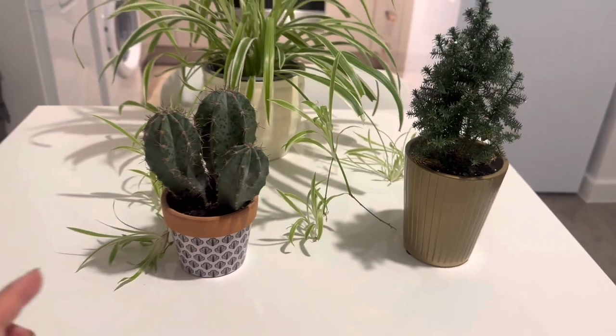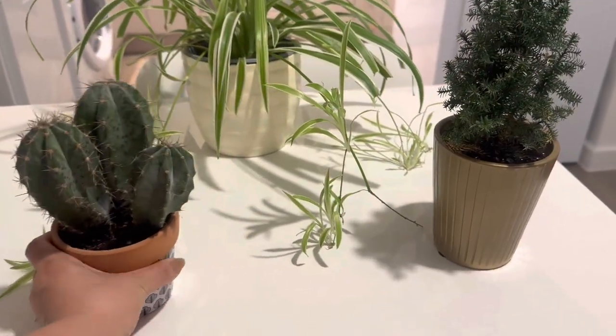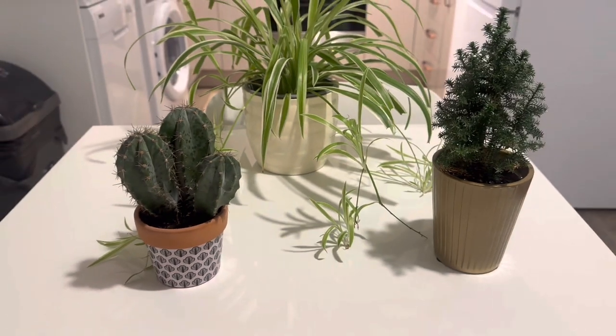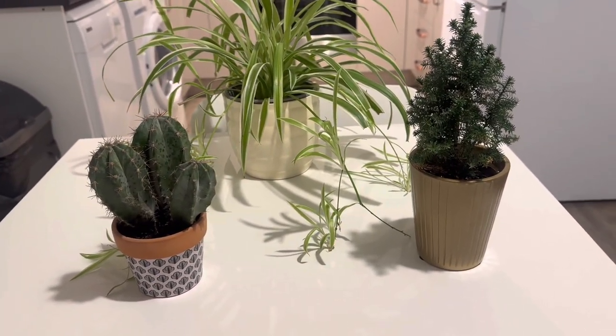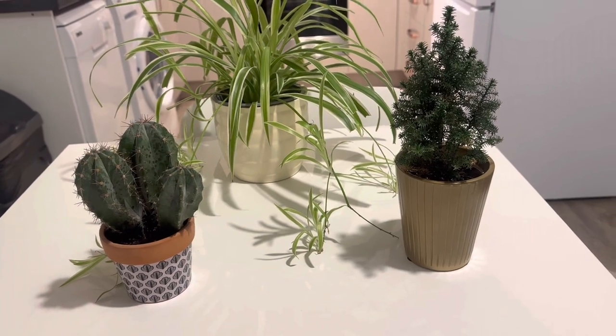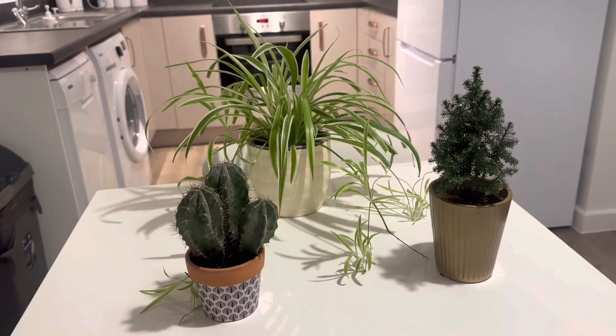The next one is this succulent. I've had this one for many years — four or five years — because it's really easy to maintain. I just have three plants right now.